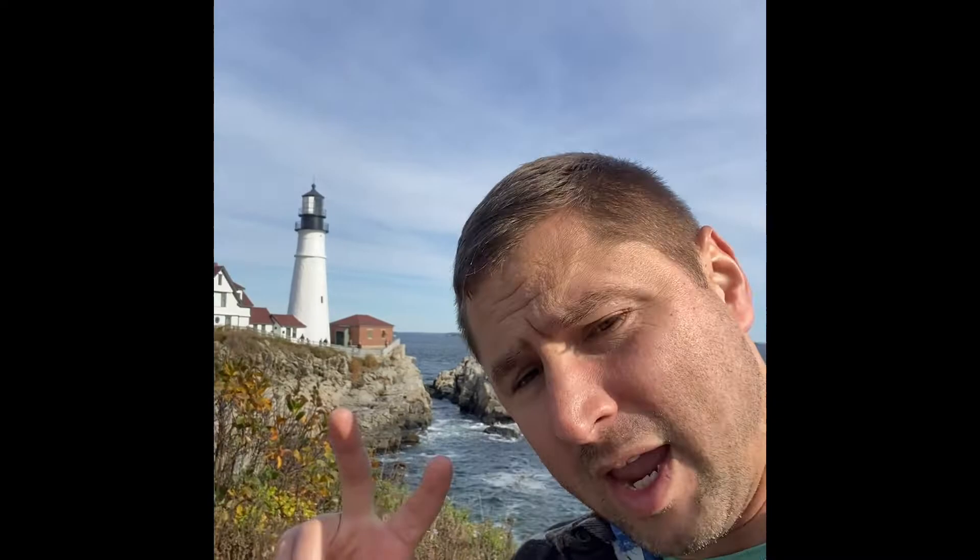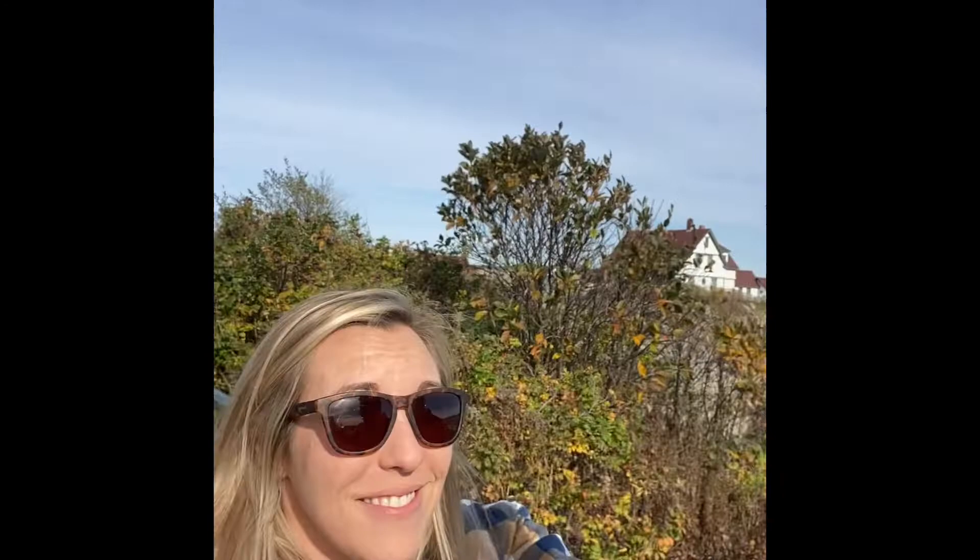Now we are at the Portland Head Light lighthouse — very cool place. Parking is like five dollars for two hours, seven dollars for three hours. They have food trucks out here with a taste of Maine, like lobster rolls and stuff. The scenery is awesome and they have walking paths. It's actually Maine's oldest lighthouse — it's been in operation since 1791.